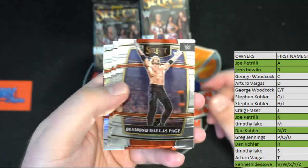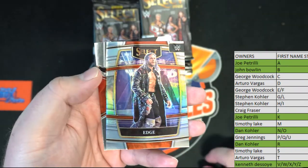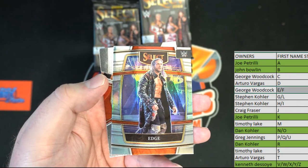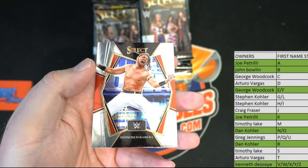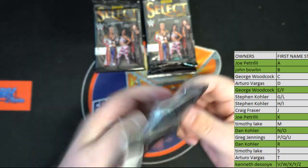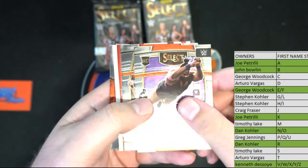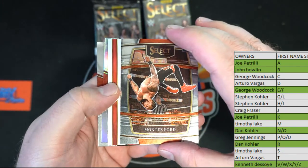DDP baby, love that guy. Julius Creed. Nice edge silver right there, good one for George. We've got Nakamura. Oh, Odyssey Jones. Montez Ford — oh, here we go, let's see something crazy.